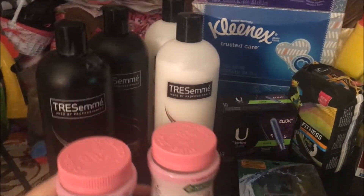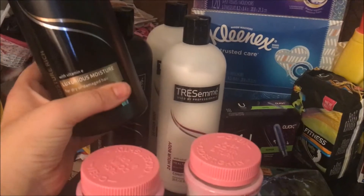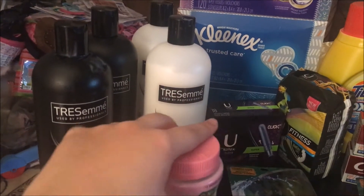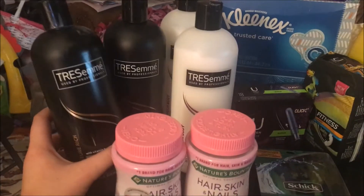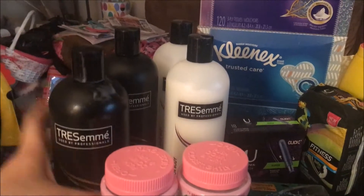Then we have four Tresemme shampoo and conditioners — the Luxurious Moisture shampoo and the Healthy Volume conditioner. These were buy one get one 50% off, and then we had a $5 off of three, so I just got four. This one actually exploded in the car, but that's okay.